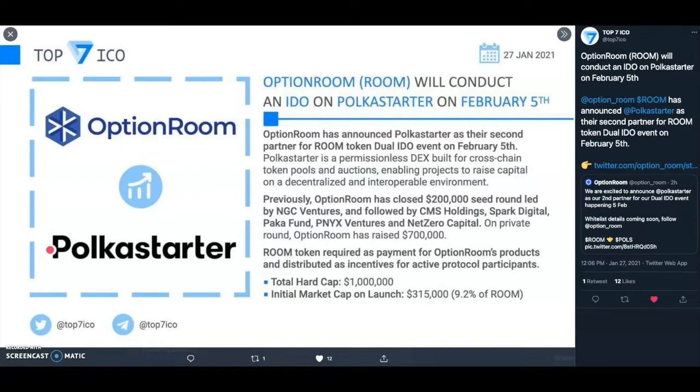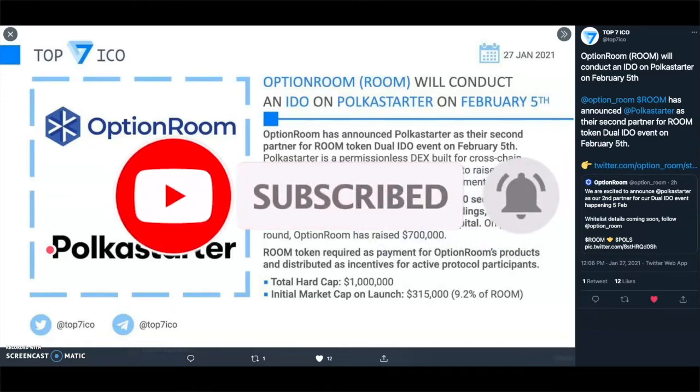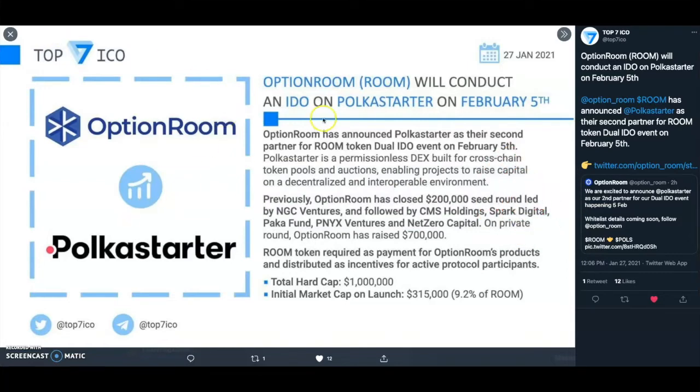Option Room is one of the new oracles coming onto the Polkadot ecosystem. I already covered it — I'll link the cards up top for you guys to check it out. The next one will actually be Umbrella, which is a layer 2 oracle, so that's even more interesting. Before we get into all that, please subscribe to the channel — we're on the road to 5K subscribers. Now, Option Room will conduct an IDO on PolkaStarter on February 5th, and also another IDO on Bounce Finance, so you have two ways of getting into Option Room.